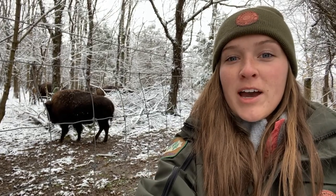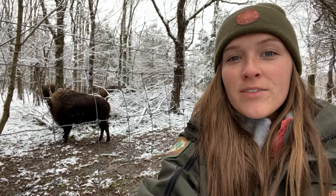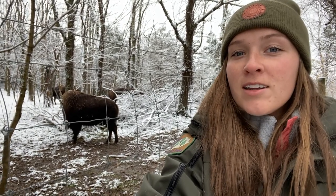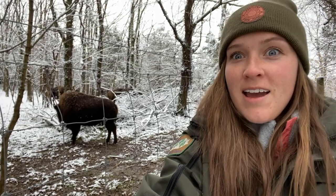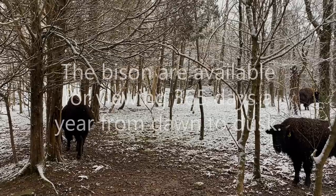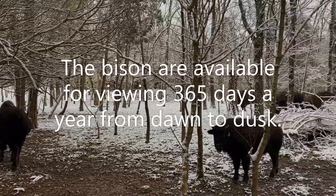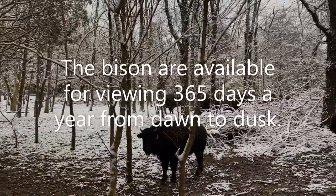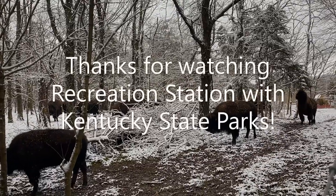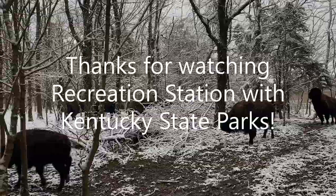With all these physical adaptations to survive the cold, bison have carried on well since the Pleistocene, or the last major ice age that we focus on here at Big Bone. Our living links connect us to our ice age past and those cold temperatures. From Kentucky State Park's 12 Days of Christmas Edition, I'm Claire and thanks for visiting Big Bone Lick State Historic Site. We'll see you next time.